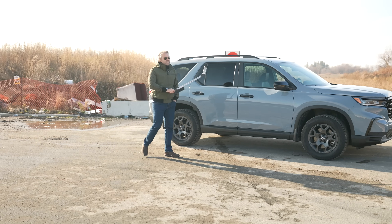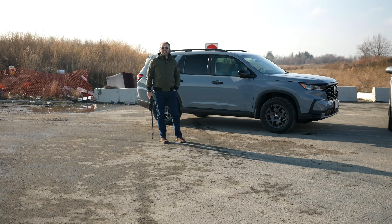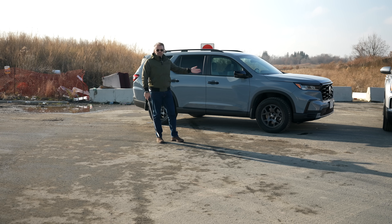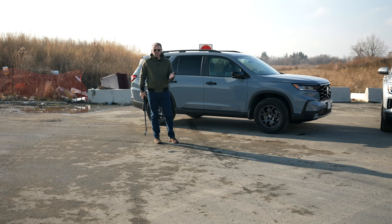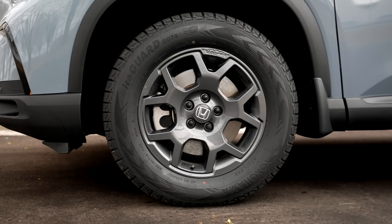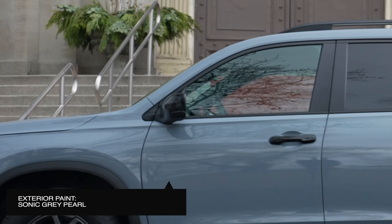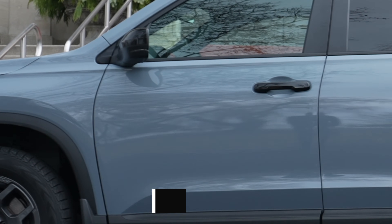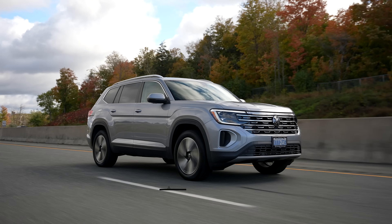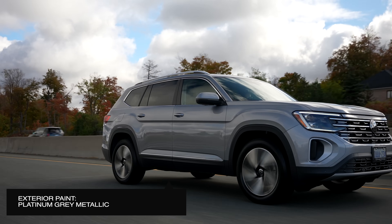First of all, this is the Trail Sport trim. Some of you will say, why not the fully loaded one? Well, in Canada we don't really have that luxury of just picking whatever we want — we couldn't find an Atlas, so we had to go to a great dealership. But the Trail Sport is not too far from the higher trim. The difference is mostly exterior details like wheels — these are 18-inch, but you can also get 20-inch — and the exterior paint. We have a two-tone with blacked-out rails and mirrors.